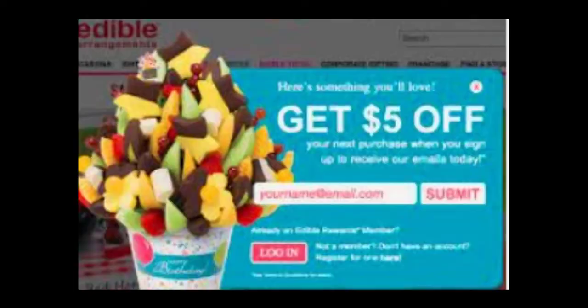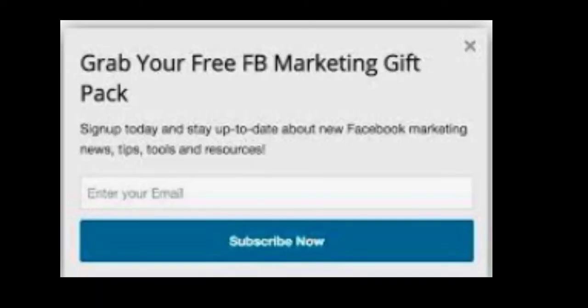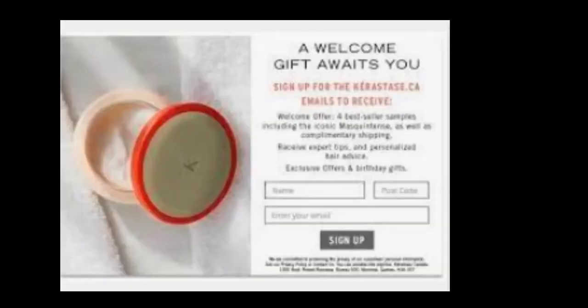Number seven: a free gift. Here's a Facebook marketing gift packet — if you're not sure how to do Facebook marketing, they're offering a free gift packet so you can learn. Another one I thought was interesting: they're offering free makeup — a free makeup pad, an actual product — so that you can sign up for their emails.